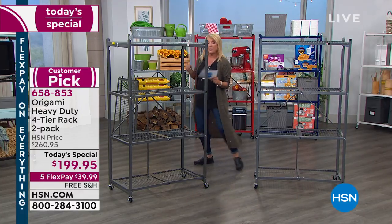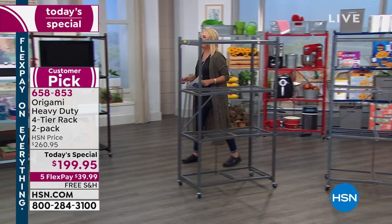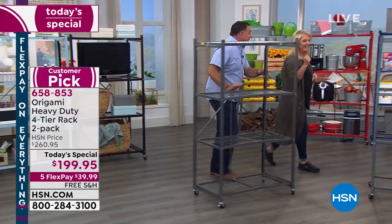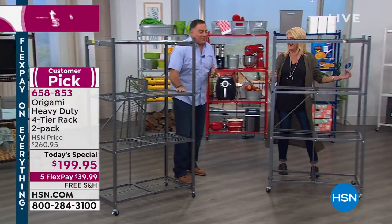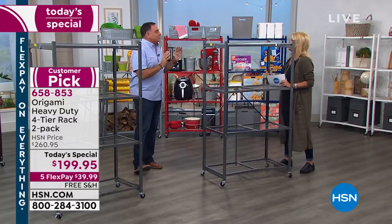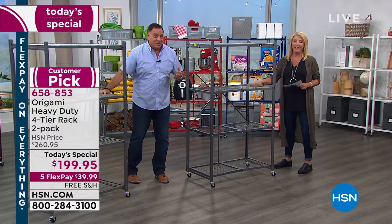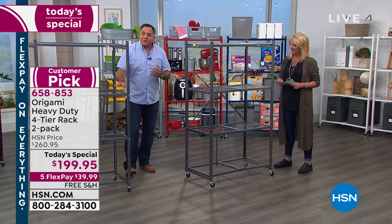I'm going to get Lou out here because he's going to show you the magic behind Origami. Hey Lou, we did it again — you brought the two-pack back. It's been so long. That's one of the single most-asked questions I get from people: when were we going to do this again? Of the big guys — the heavy-duty ones.